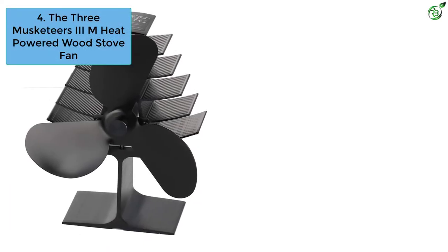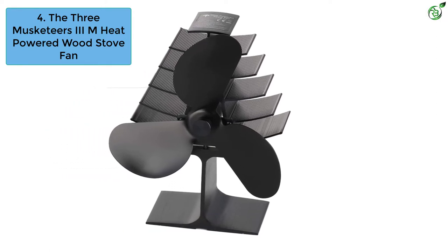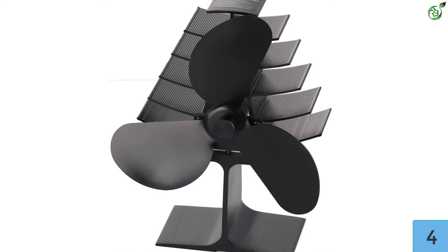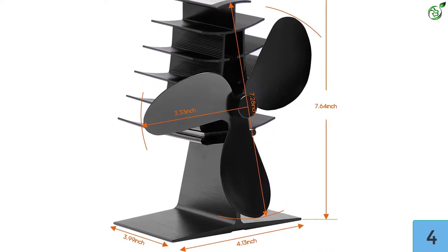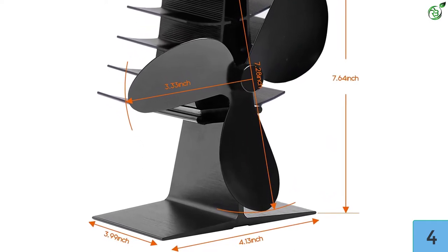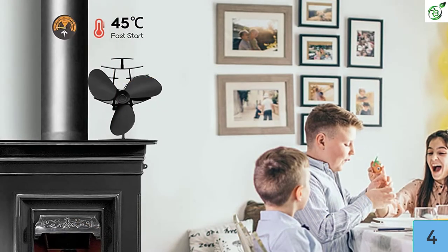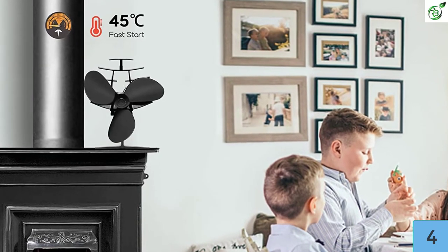Number 4: The Three Musketeers 3M Heat Powered Wood Stove Fan. With a clear-cut finish in black, this heat powered wood stove fan has a sleek look that goes well with your house decor and wood stove. It has three blades to provide warmth throughout your living room, and efficient heat distribution helps you save up to 12 percent in fuel consumption. It provides an effective airflow rating of 150 to 180 CFM, operating at a temperature range of 50°C to 350°C.